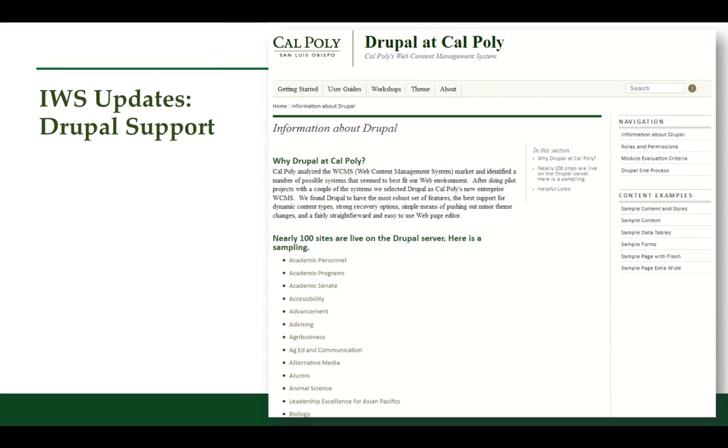This group has also been making significant progress supporting the folks on campus who maintain the various websites by helping them transfer to Drupal, an easy-to-use system for website maintenance. They've transitioned more than 100 sites across campus to the Drupal system, transferring files and helping improve content. This has been a huge service for the campus.